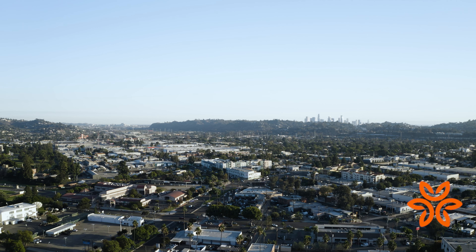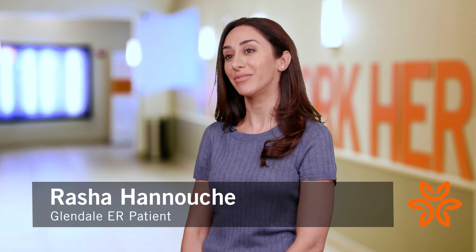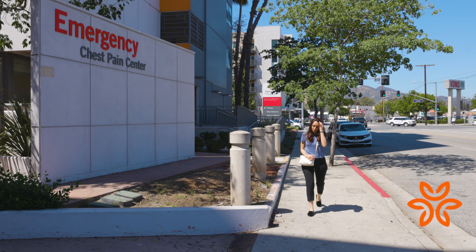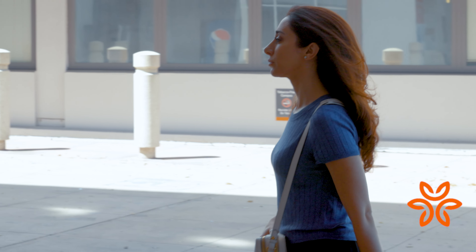My name is Rasha. I was born and raised in the Los Angeles area, and I now currently live in Burbank, California. What initially drew me to the Glendale Memorial Hospital emergency room was very good experiences early on.